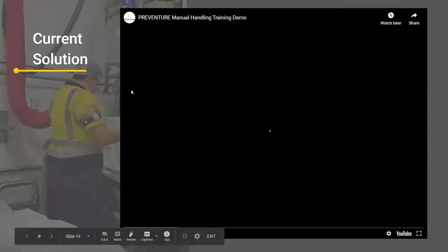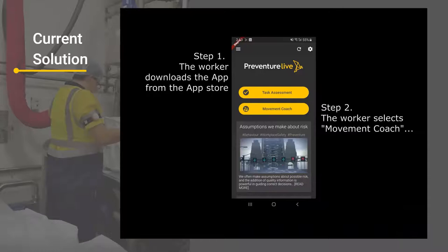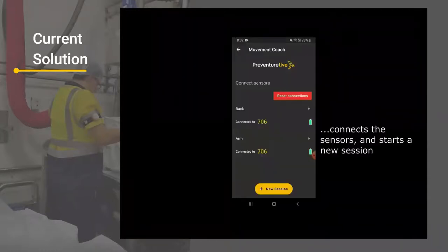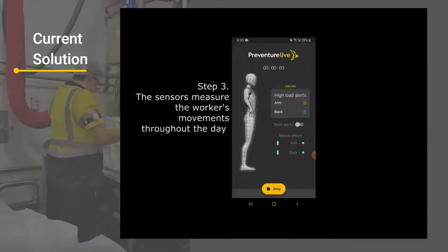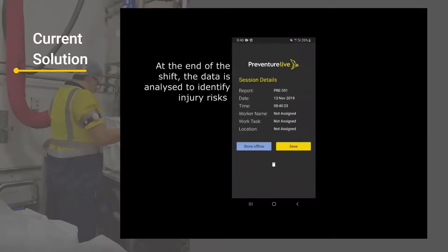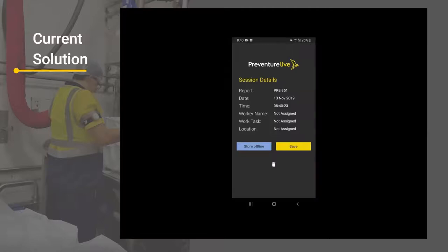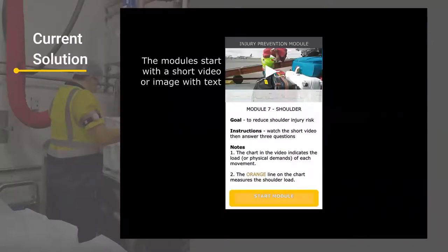This is how that information can be used. The first part of this video shows how data is collected from our app. The worker has the app on their phone, connects to Movement Coach, connects the back and arm sensors via Bluetooth, and wears them throughout a shift. The sensors identify high-load movements and count them up throughout the shift. Workers can receive alerts for return-to-work purposes, but at the end of the shift the number of high-load movements determines what training they need to do — it's not a blanket approach. The data determines where the risk is and what training modules the workers need.